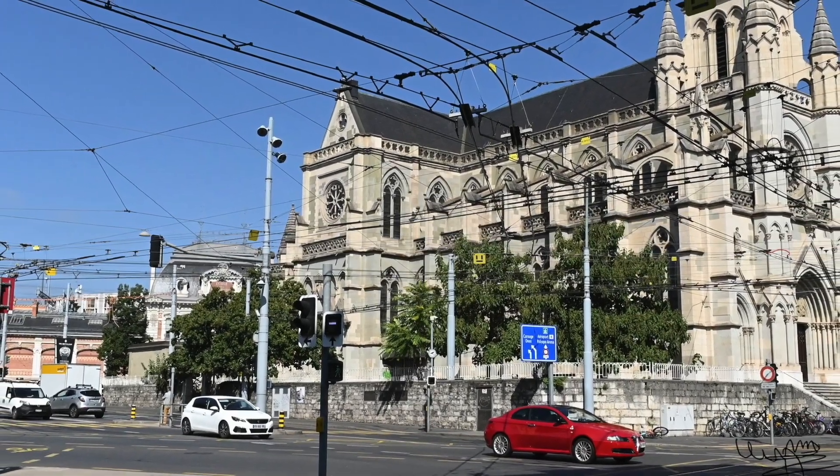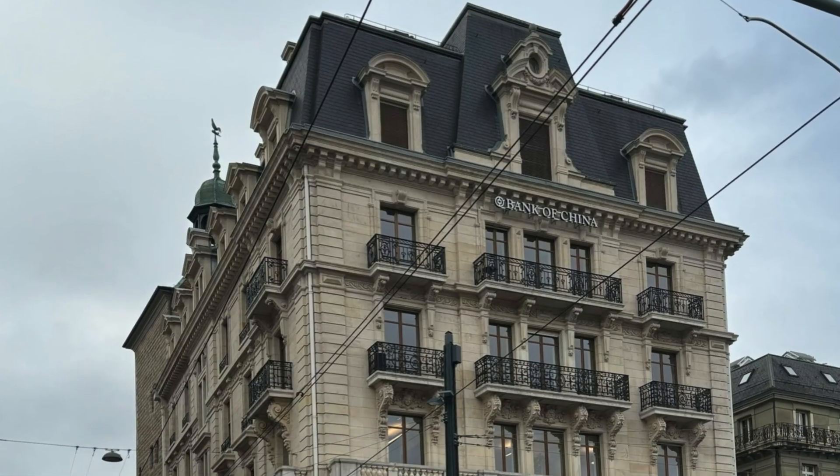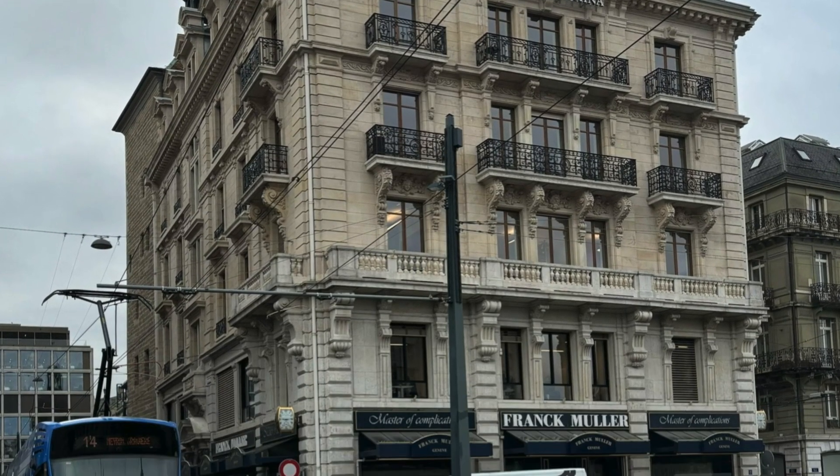This is the Cathedral of Notre Dame of Geneva, and the building of the Bank of China.